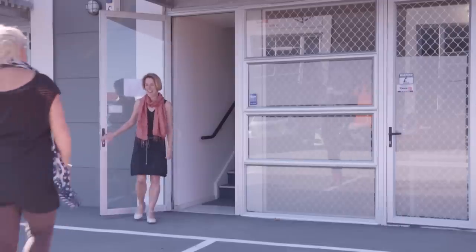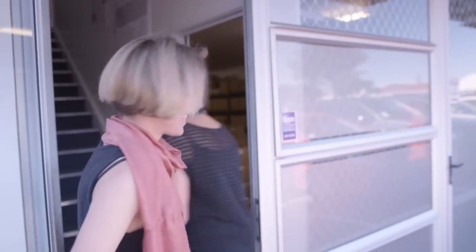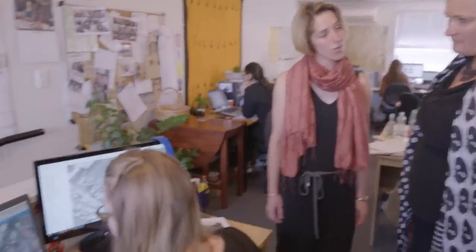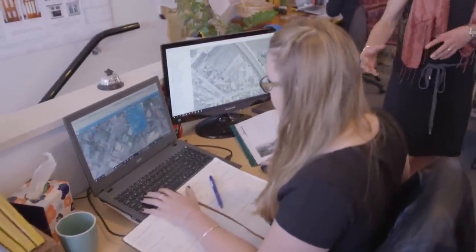Catherine runs Underground Overground, a local company that has spearheaded much of the archaeology in Christchurch. Lydia is carrying out research looking at whether we might need to go and actually do archaeological work on certain sites. This is kind of the first stage of the process — seeing whether we need to go and have a look.